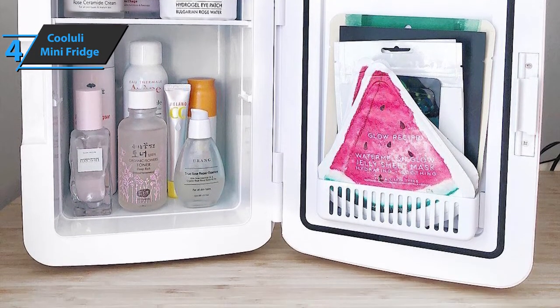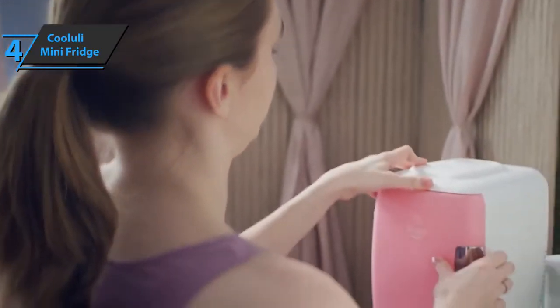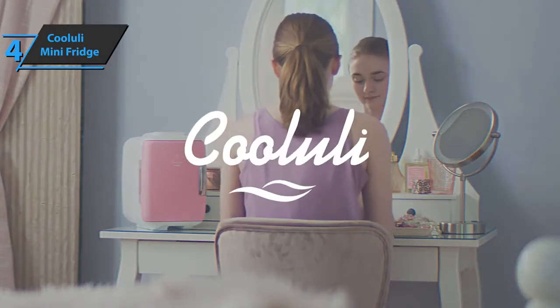The Kululi Mini Fridge is versatile, so you can use it for storing drinks, food and favorite snacks, as well as for skin and beauty products, insulin, breast milk, and more if needed. This is a quality product, and all we can do is recommend it.